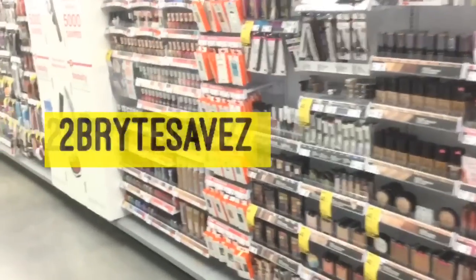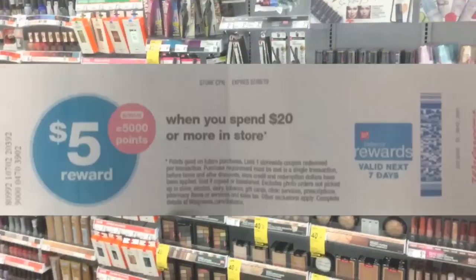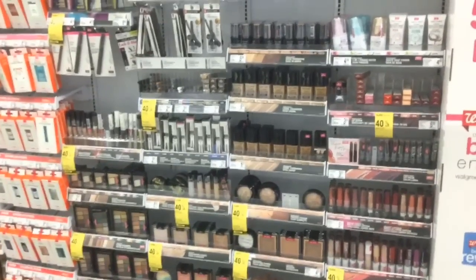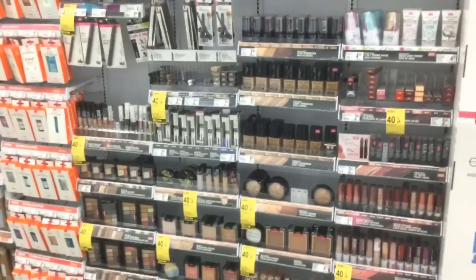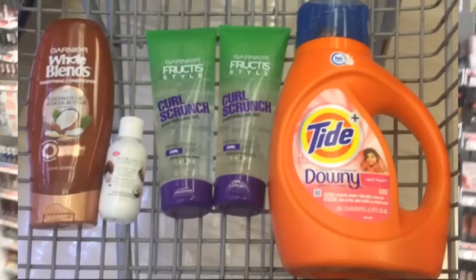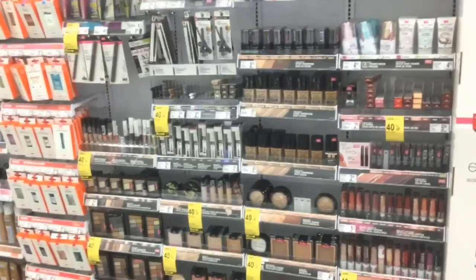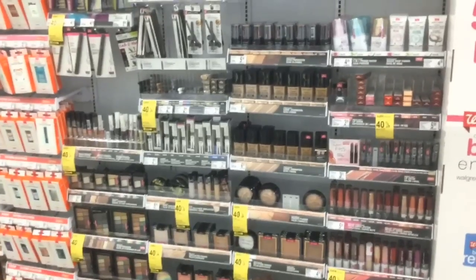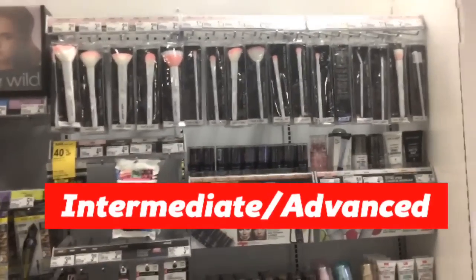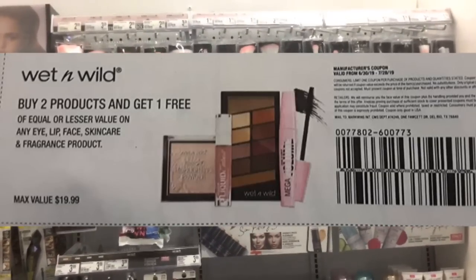Hey everyone, it's Sanyu with 2BrightSafes and I am bringing you a deal that you can do if you have a spend $20 get 5,000 points perk. Your out-of-pocket is only going to be about $3.66 and then you're going to get 5,000 points back. This week Wet n Wild is on sale for 40% off and we got that coupon for buy 2 get 1 free in the SmartSource 630.